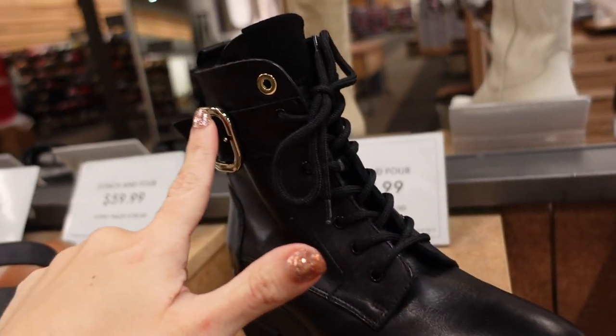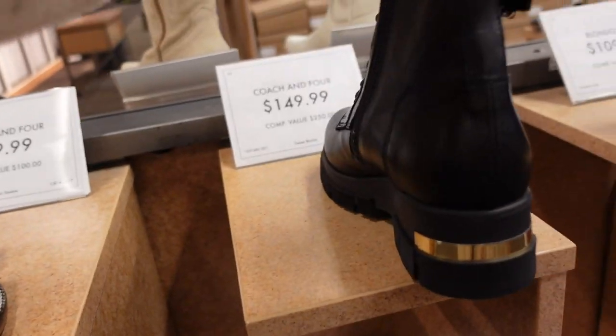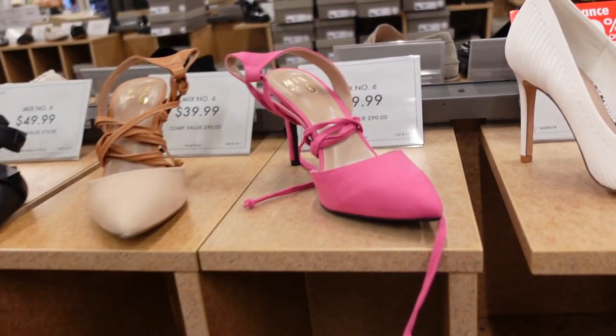New boot from Coach — really buttery soft leather, rounded toe, lace-up with buckle detail, zipper on the inside, a little bit of a platform, gold strip in the back. These are $149.99.